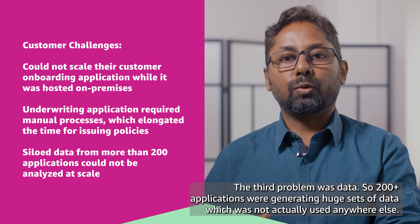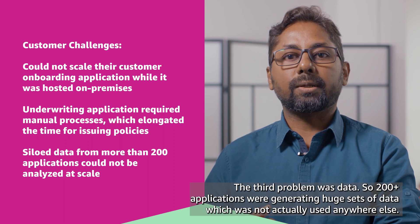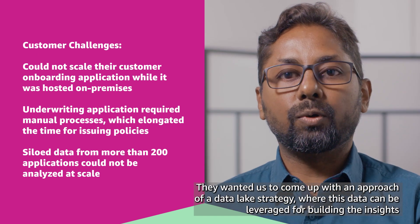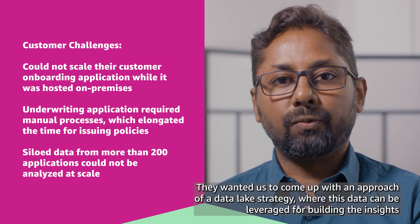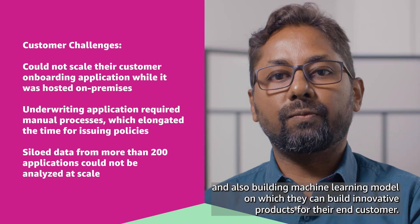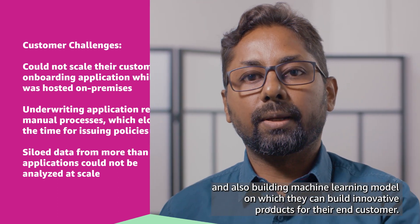The third problem was data. Over 200 applications were generating a huge set of data which was not actually used anywhere. They wanted us to come up with a data lake strategy where this data could be leveraged for building insights and also for building machine learning models on which they could build innovative products for their end customers.